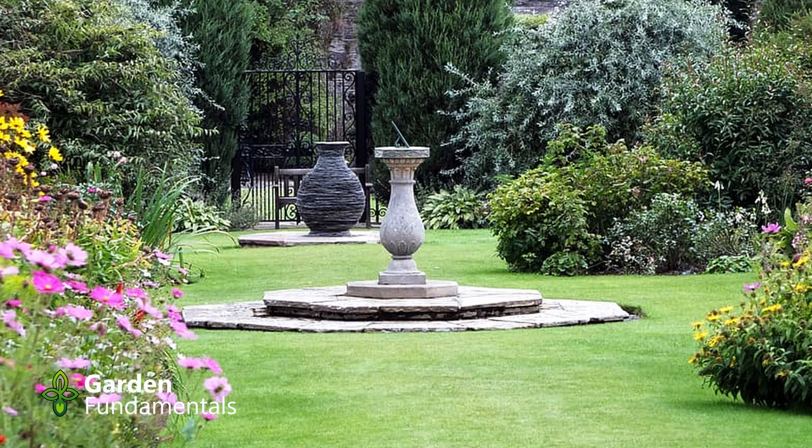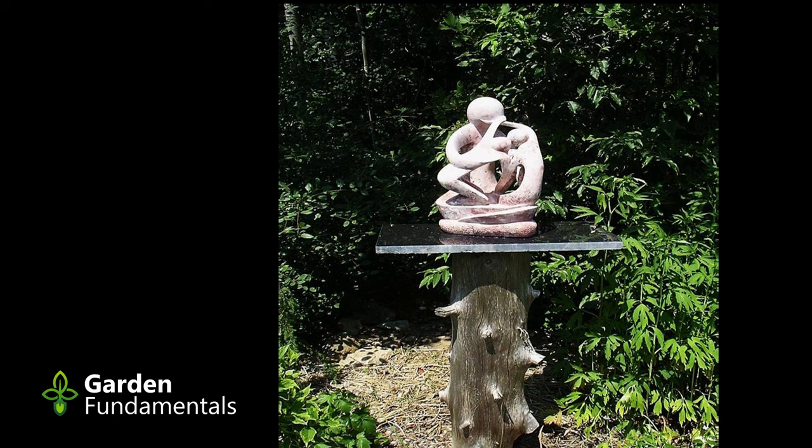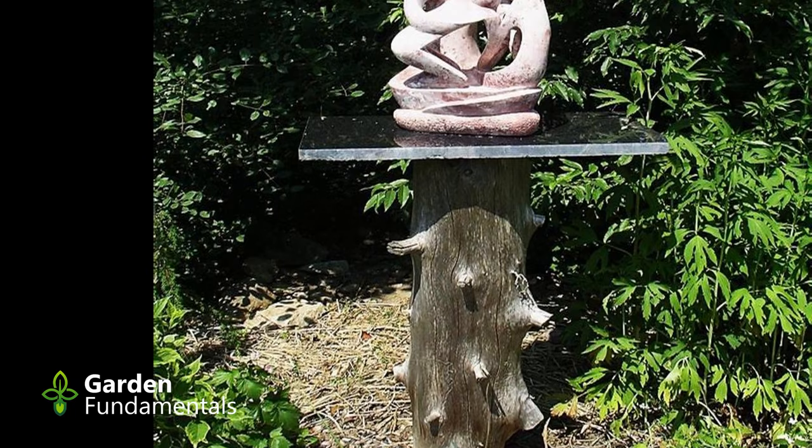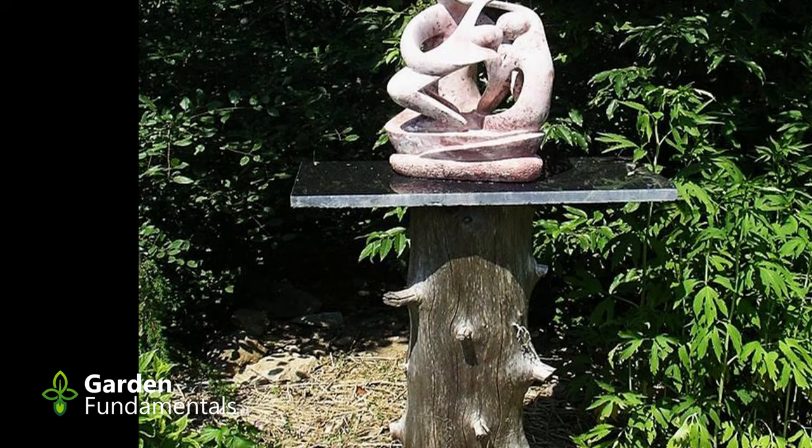Focal points aren't always something you have to go to. Here's one of my pieces of artwork placed right in the middle of a bed. It's clear you can't walk towards it — this is a do-not-touch statue. But it's still a focal point. As you're walking along the garden, you suddenly see it out of the corner of your eye, kind of hidden between the shrubs, and it just sticks out.